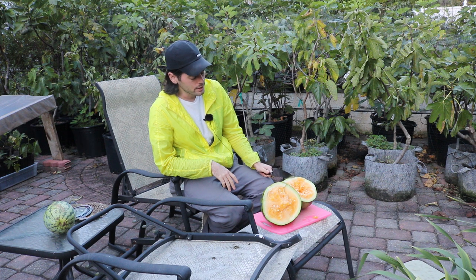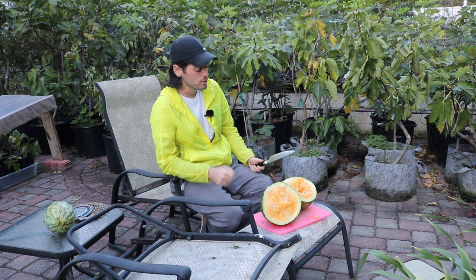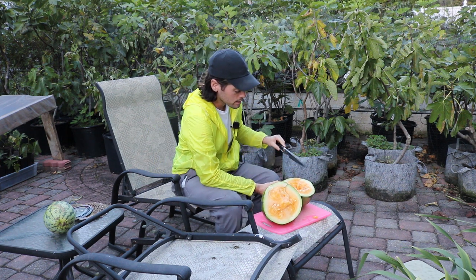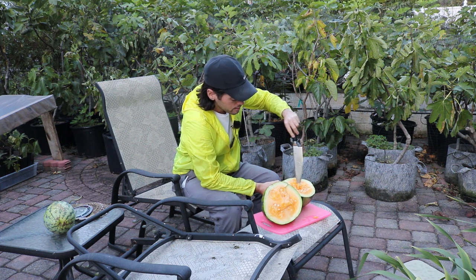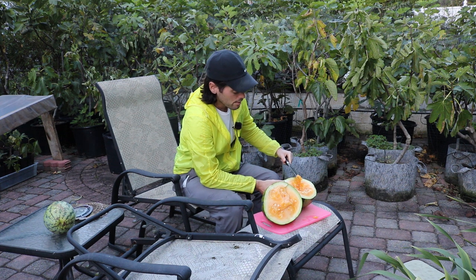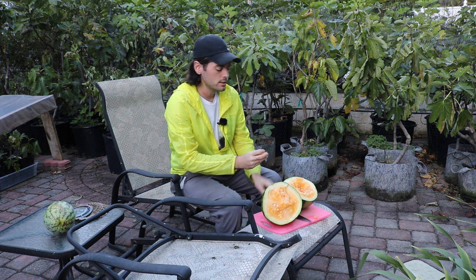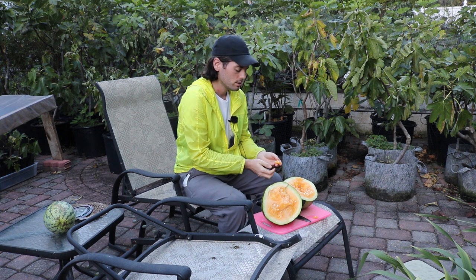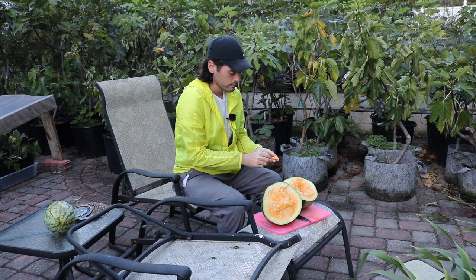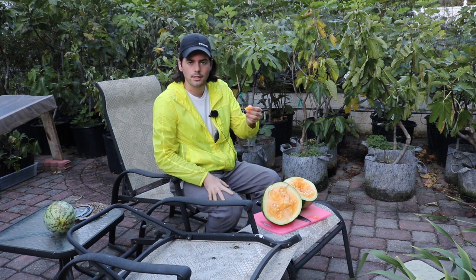But this Orange Glow Watermelon here might just make everything worth it. So I'm looking forward to this — I want to try this. Let's get ourselves a piece from the center and see if everybody is right, wrong, whatever it is that I think about this.